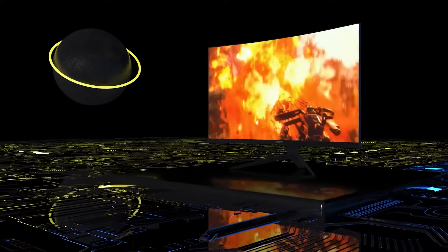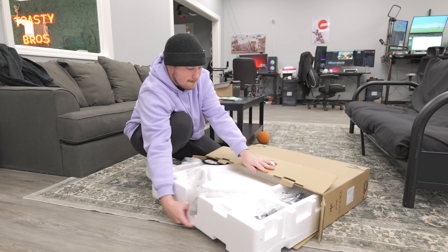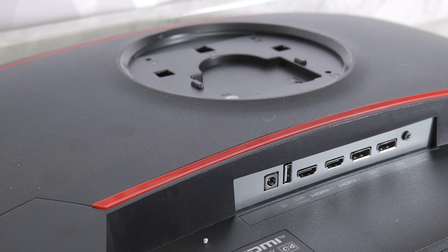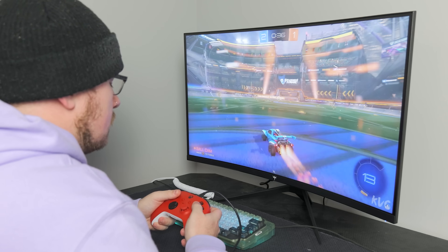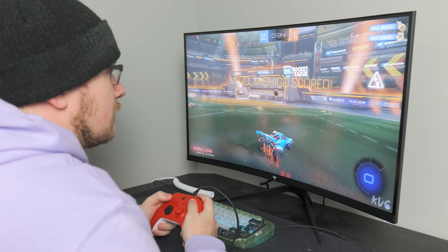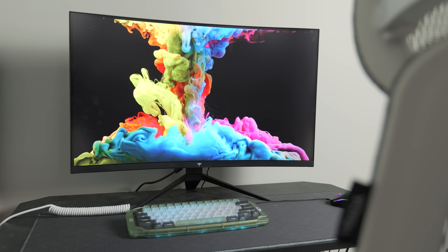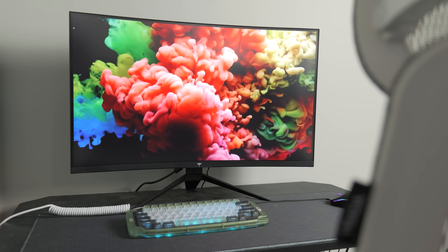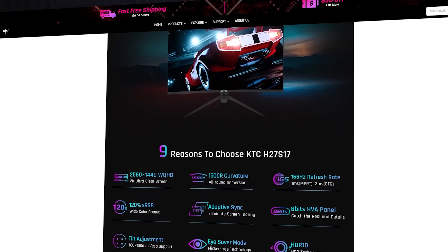Today's video is brought to you by KTC and their H3-2S17 monitor. KTC has been one of the main manufacturers for brands such as NEC, Samsung, ViewSonic, and more, providing top-notch quality and exceptional calibration. Featuring a 32-inch wide quad high-definition 1440p curved VA fast panel, this monitor brings your content to life with incredible detail and precision. Whether you're a gamer or a creative professional, the KTC H3-2S17 delivers an unmatched visual experience. With 1 millisecond response time and 165Hz refresh rate, you can experience buttery smooth gameplay that provides a competitive edge in esports titles. Say goodbye to motion blur and lag. The monitor also has amazingly accurate and vibrant colors with 120% sRGB color gamut coverage, paired with 178-degree horizontal and vertical viewing angles. If 32 inches is too large, the alternative 27-inch H2-7-S17 might be right up your alley. Check out the links in the description down below.